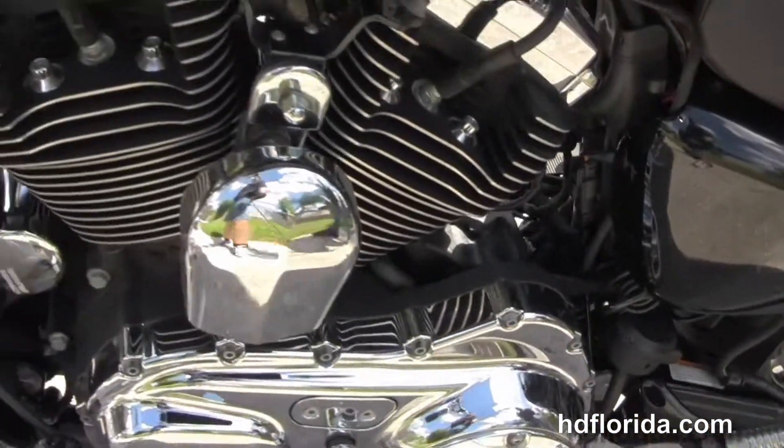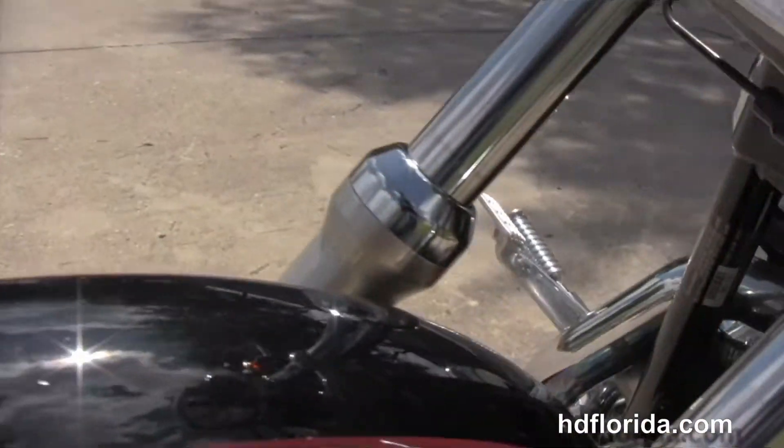This bike is in olive green and black two-tone. Let's give her a quick listen.